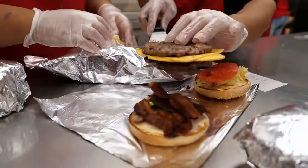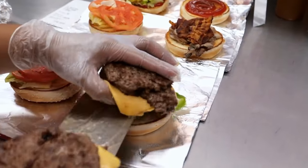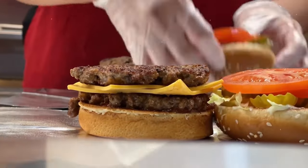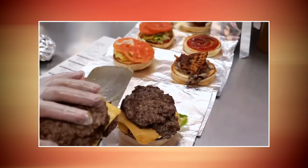In-N-Out Burger isn't just any ordinary fast food joint — it's a legendary establishment that has captured the hearts and taste buds of millions across the nation. From its humble beginnings to its unwavering commitment to quality, In-N-Out has built a reputation that stands the test of time.